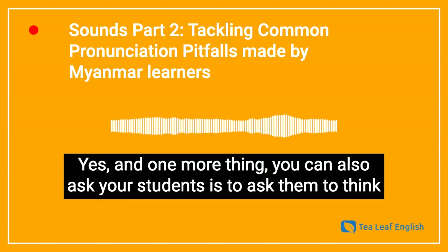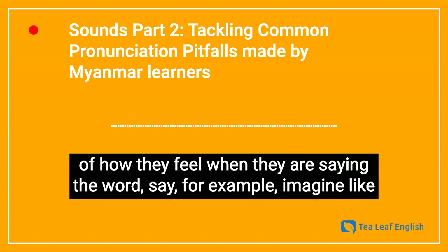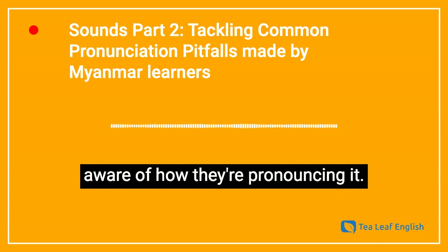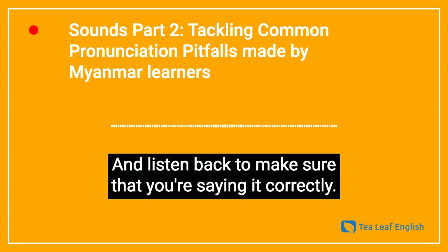One more thing you can also ask your students is to think about how they feel when they are saying the word — imagine it, visualize it, and try to say screen, screen, screen, and make them aware of how they are pronouncing it. You could also record yourself saying it and listen back to make sure that you're saying it correctly.